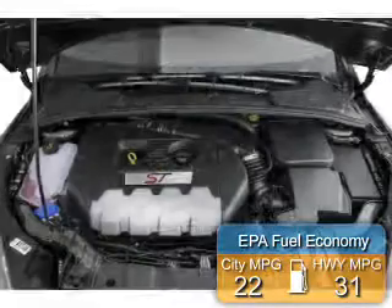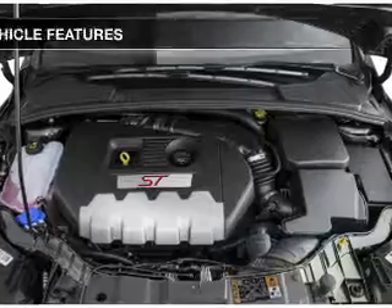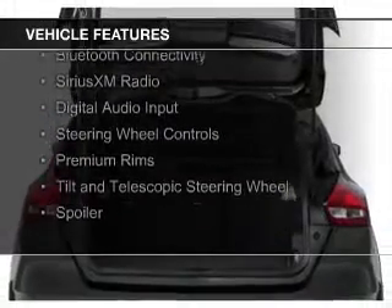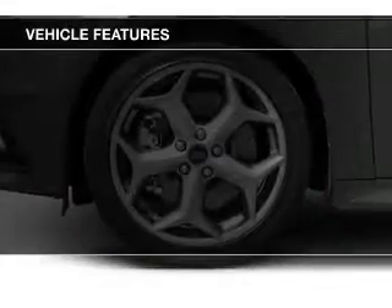Great fuel efficiency saves you money by requiring fewer trips to the gas station. The features include a turbocharger, internet connectivity, leather seats, Bluetooth connectivity, Sirius XM satellite radio, and digital audio input.